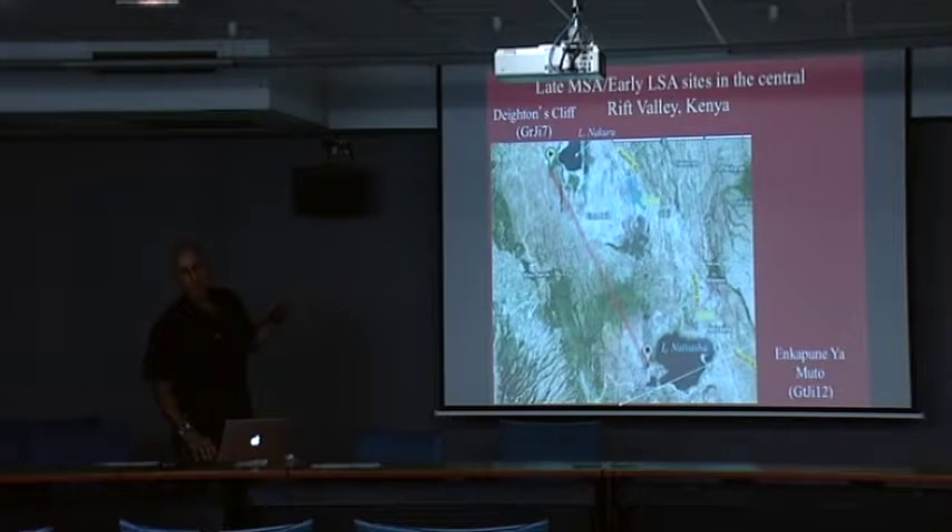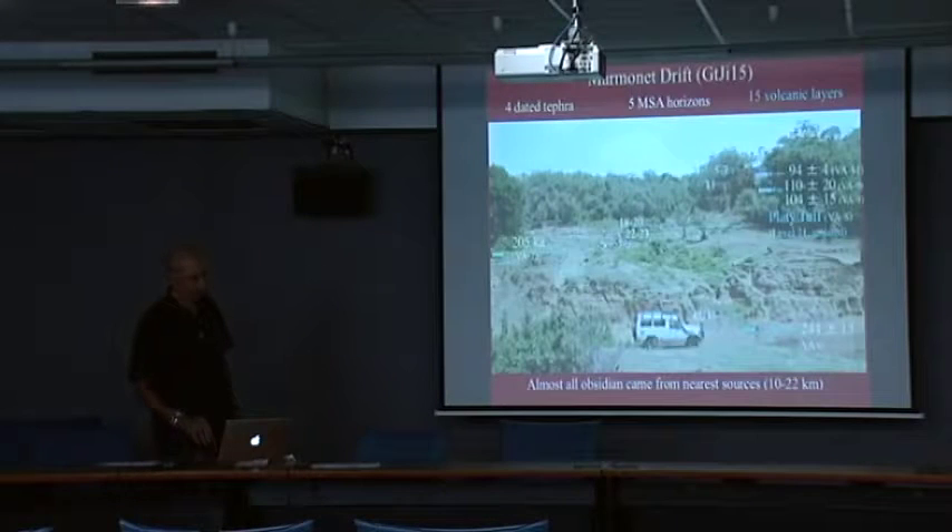Dighton's Cliff, excavated by Louis Leakey, was a type site for the Magosian. The Howiesons Poort was once called the Kenya Magosian. And there's a site called Marmonet Drift, where we'll start. There's about a 25-meter sequence of deposits going back a quarter of a million years, with several MSA levels.